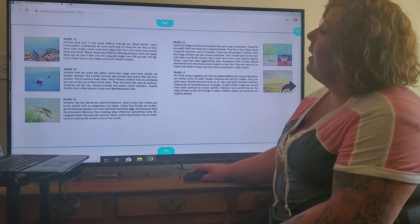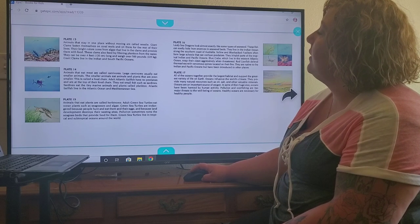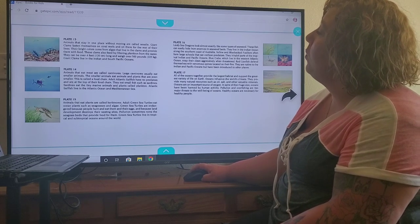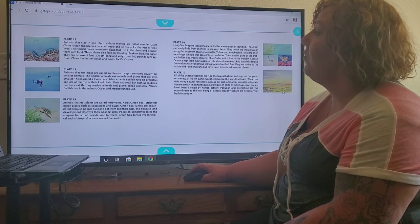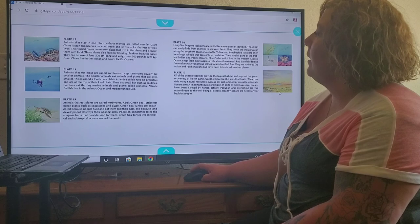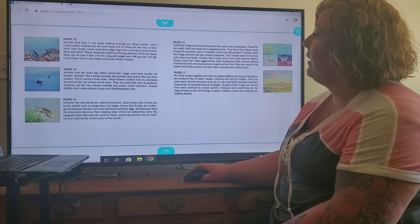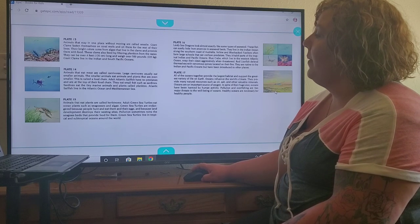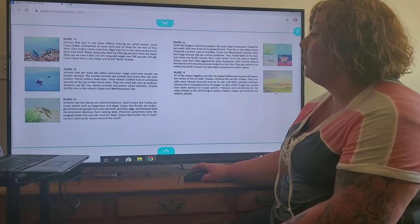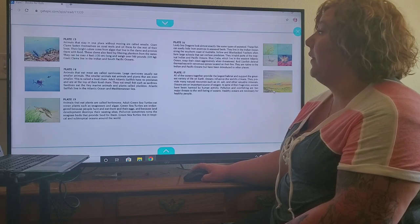Plate 13. Animals that stay in one place without moving are called sessile. The giant clams fasten themselves on coral reefs and sit there for the rest of their lives. Their bright colors come from algae that live in the clams and provide them with food. These clams also feed by filtering plankton from the water. They can be over four feet long and weigh over 500 pounds. Giant clams live in the Indian and South Pacific Oceans.